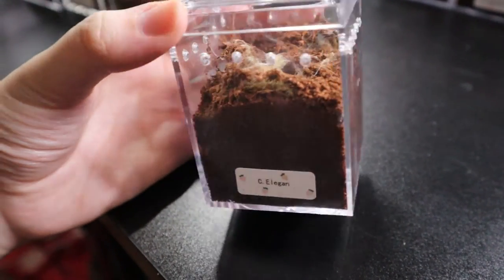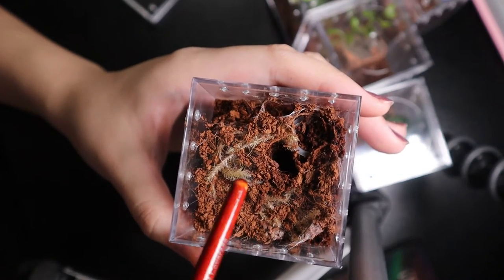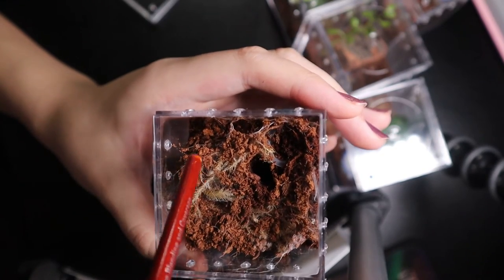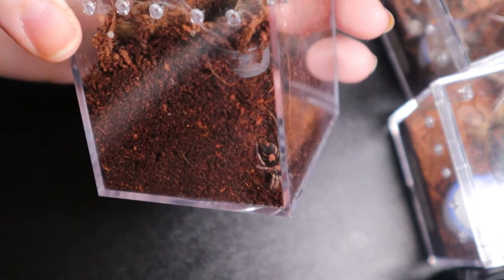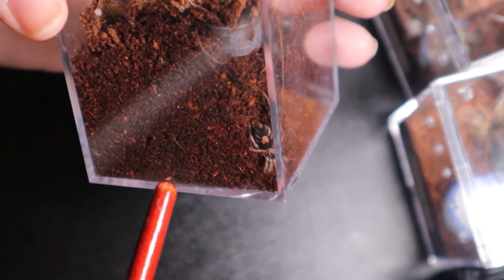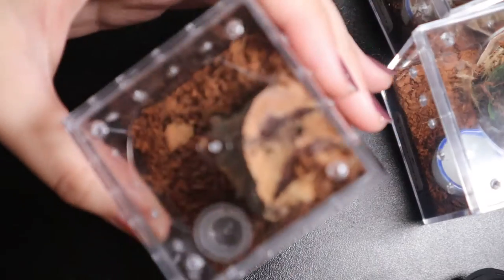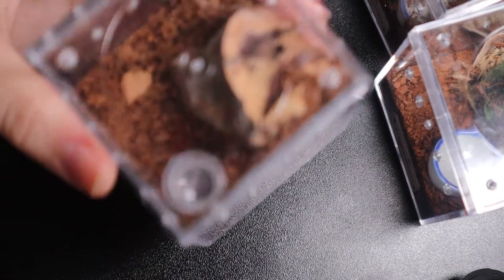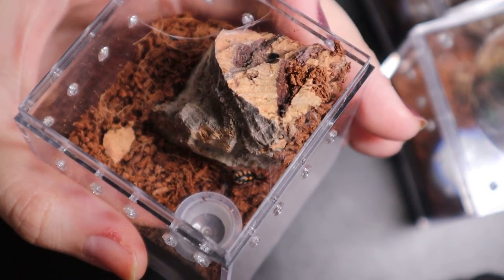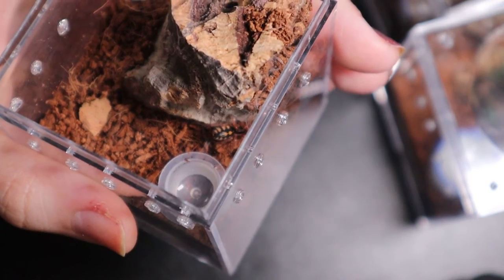This is my heart-butt tarantula, the Ceratogyrus elegans sling, featured in my last feeding video where it gave us a pretty good takedown. I'll try to poke it out — oh, it's right there in its little burrow. You can already see the heart shape on its abdomen even at such a small size — so cool! This next one is my Hapalopus sp. Colombia pumpkin patch. It's right there, very small, but it already has some colorations. They get about three to four inches as a female and two inches as a male.